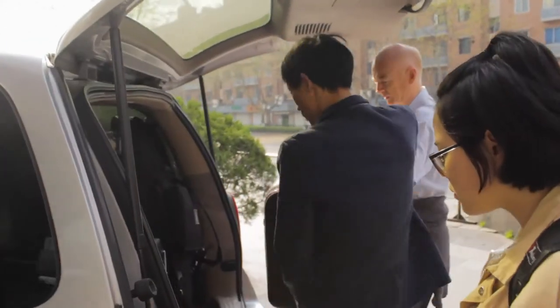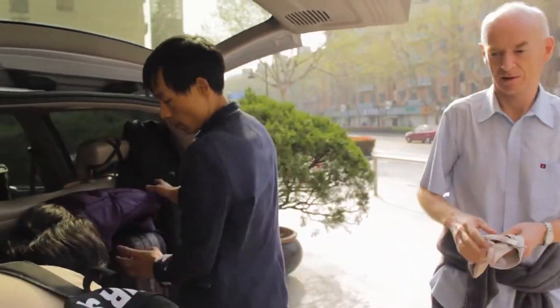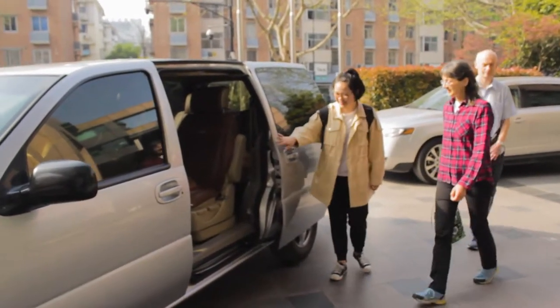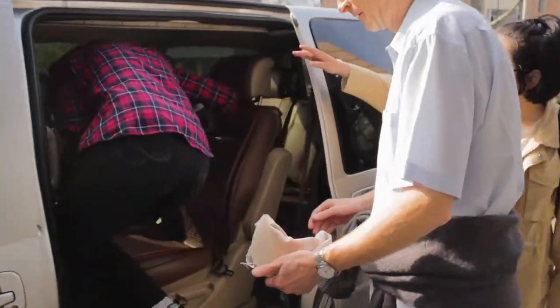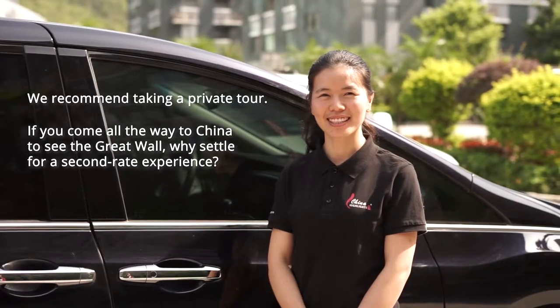How to get to the Great Wall? Tour buses may not take you where you want to go, and you are guaranteed a so-called Chinese tour experience of being herded from place to place. We recommend taking a private tour. If you come all the way to China to see the Great Wall, why settle for a second-rate experience?